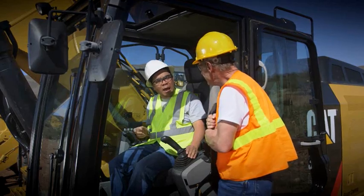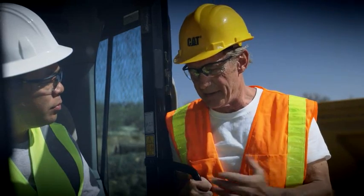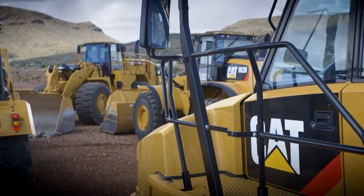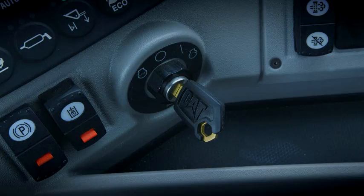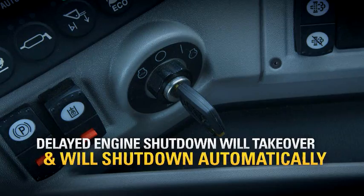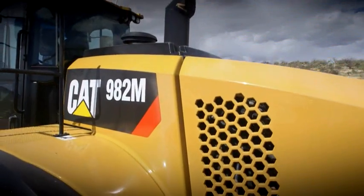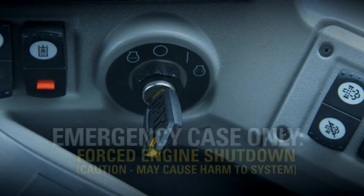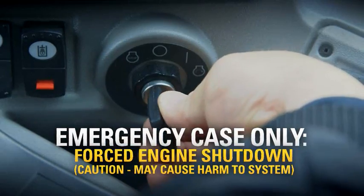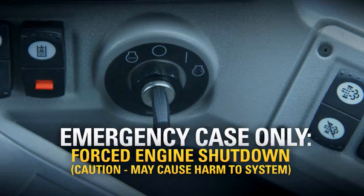Did you say the engine might keep running even after I turn it off with the key? Yes, sir. It's one of the changes that Caterpillar made to support the after-treatment system. It won't happen very often, but if it does, it's completely normal. When you turn the key to off with Tier 4 final equipment, the engine may continue to run for a time in order to cool down the exhaust system. If you have an emergency that requires an immediate shutdown, turn the key all the way to the left, but make sure it's an emergency — forcing an engine shutdown may damage the after-treatment system.